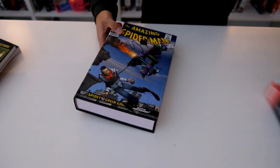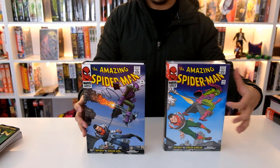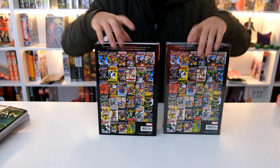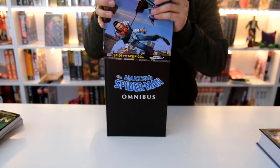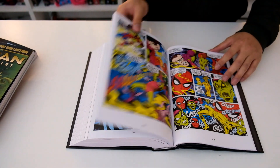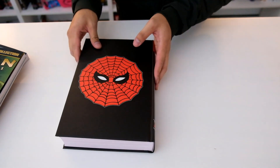Here's the Spider-Man omnibus. We've got the Romita cover — you've got the standard right here and the DM right here. Here are the spines — new spines, smaller font, you've got the banner. We did an overview for this one as well, I'll put the link in the description. Here's what the book looks like inside with all the older style artwork, and there are some cover galleries in the back too.